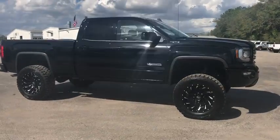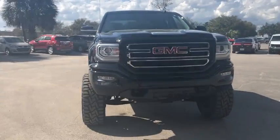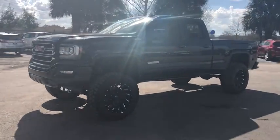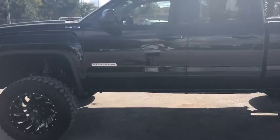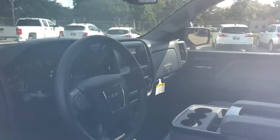The 2018 GMC Sierra 1500 offers a five-star frontal and side crash test rating, and a combination of mechanics and aerodynamics that give it better conventional V8 fuel economy than any competitor. The Sierra 1500 now comes with an automatic transmission that combines high max hauling capability with precise control.